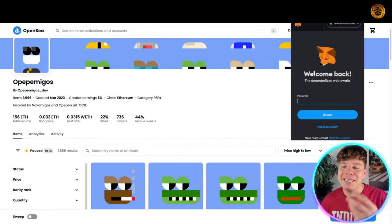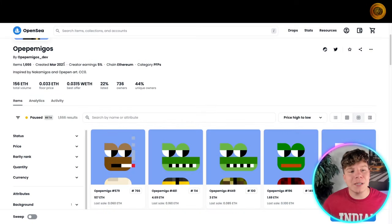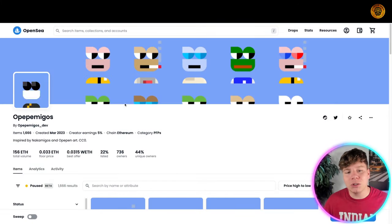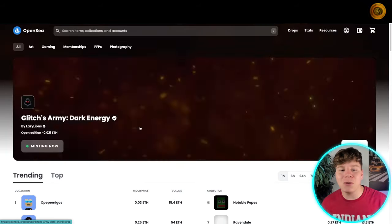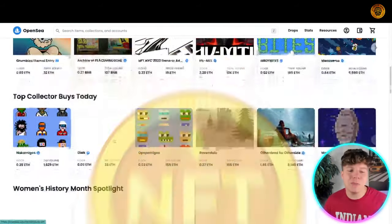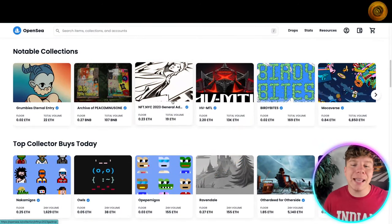To buy NFTs, you need a wallet like MetaMask — I do recommend MetaMask. Open up that wallet, get some crypto in there, and you can purchase NFTs on OpenSea with Ethereum. There are other platforms like Magic Eden on Solana, but the most popular is OpenSea. If you're just getting involved, I'd say get on OpenSea and try purchasing some NFTs that you like.